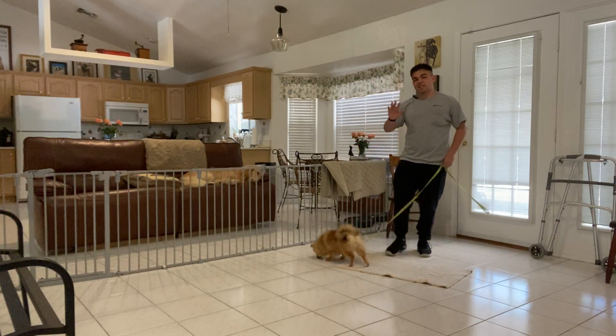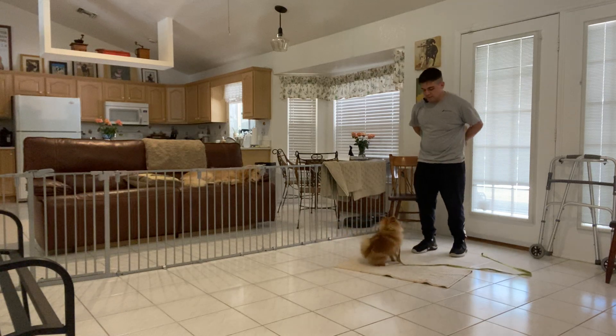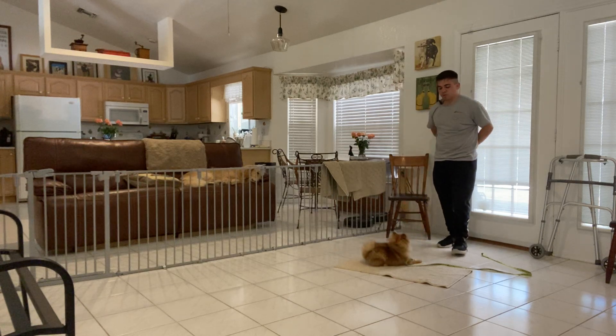I want to keep Belle on the mat for at least 10 seconds. So what I'm gonna do — Belle, go to bed. I'm gonna give her a treat. Very good. Stay. Open and stay. I'm gonna count to five seconds.